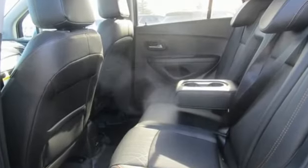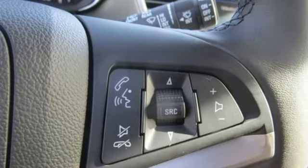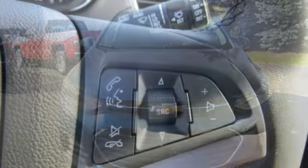Car and Driver explains its light effort rack-mounted electric power steering provides ample feedback, and this little crossover SUV remains composed even on bumpy roads.